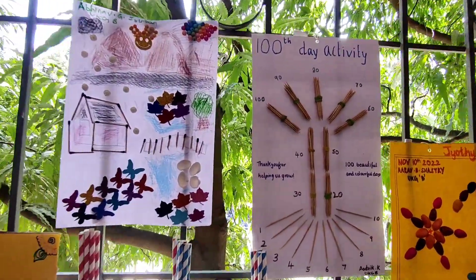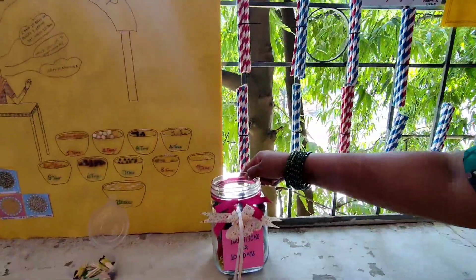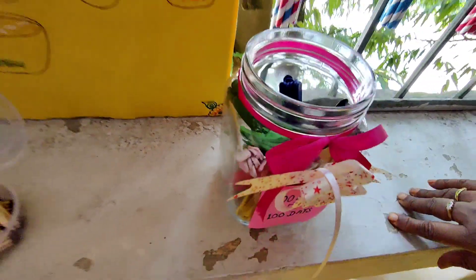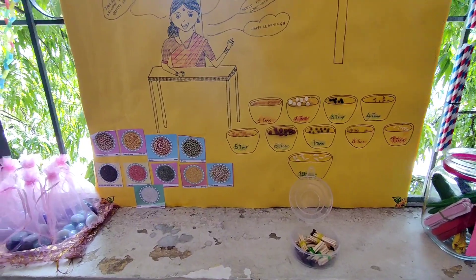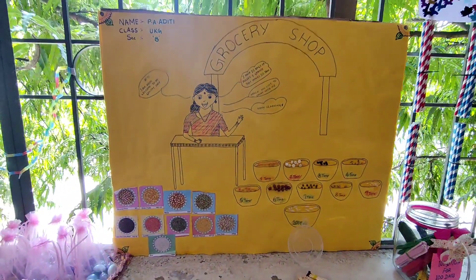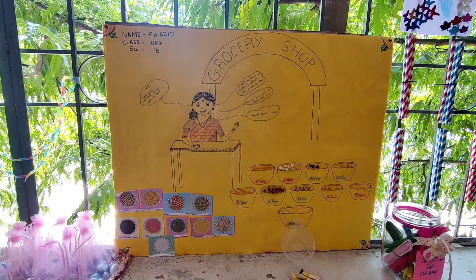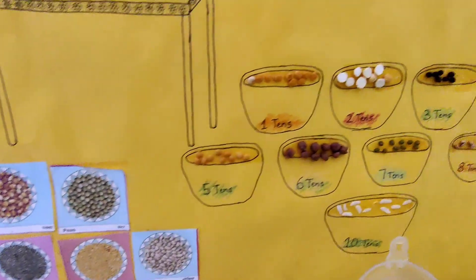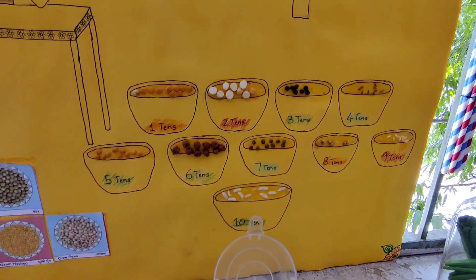They've used toothpicks and straws. And here, 100 sticks for 100 days — they've each colored the sticks. We have a lovely grocery shop here. It says, 'Happy learning. Would you like to count with me? I have 10 bags of pulses and grains, that makes 10 tens.' You can see how nicely the child has set up a grocery shop, with all grains and rice stuck on.